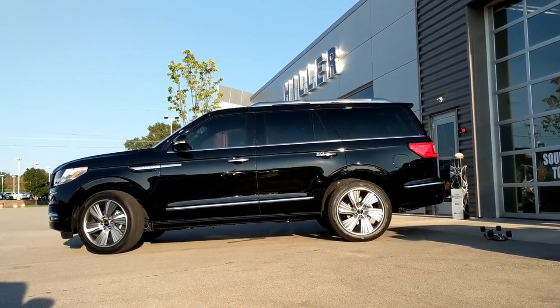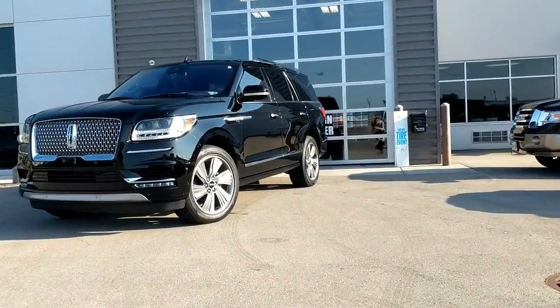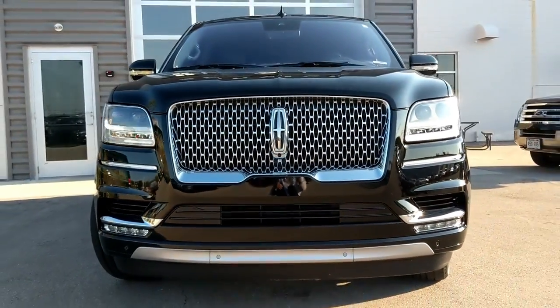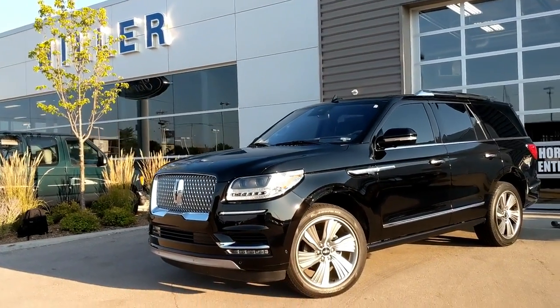So this is the brand new 2018 Lincoln Navigator, the first Lincoln ever to come in at a hundred thousand dollars. For that, you get the Black Label. My tester is not the Black Label but it is the highest trim available. This is essentially the 20th anniversary of the Navigator — the first one came out 20 years ago. No one really cared because soon after, Cadillac dropped the Escalade, and that's what everyone's been fawning over. However, in 2018, Lincoln is making a name for themselves.